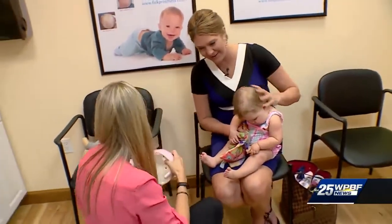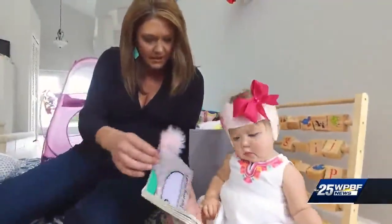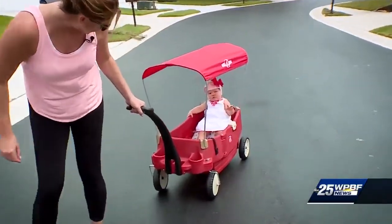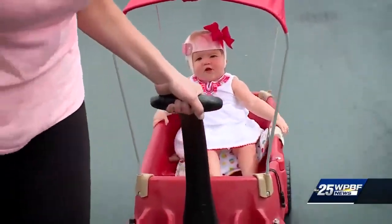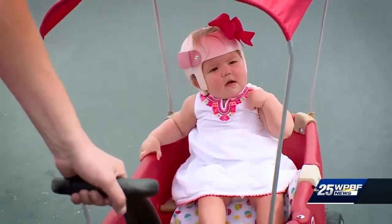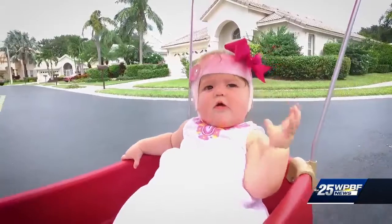Progress, but still a long ways to go. She's much smoother than we are. Today it's back home trying to go on with our daily routine — with a pretty helmet bow to spruce it up.